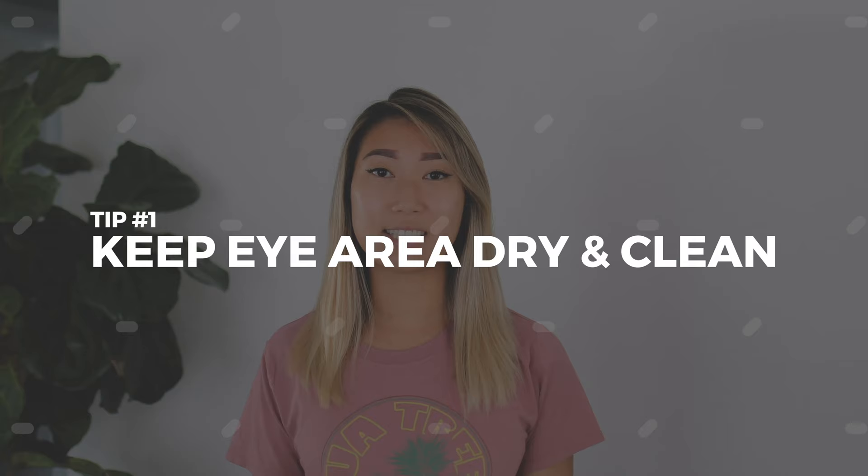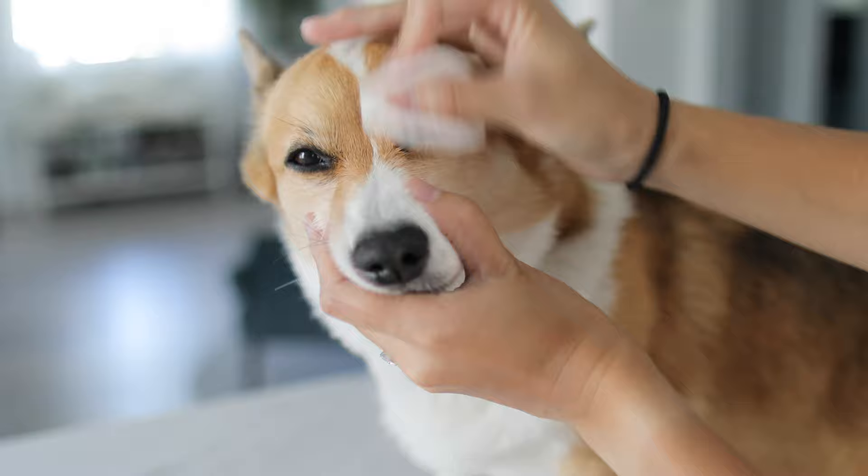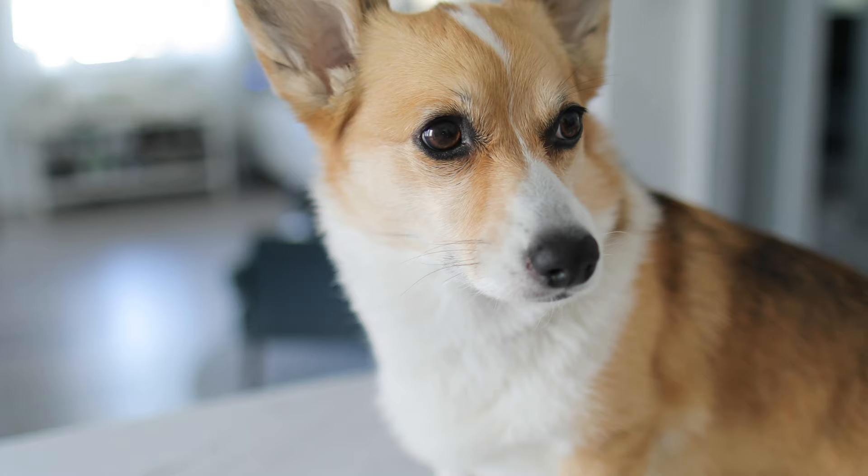The number one most important thing is to keep the eye area dry and clean. We're constantly wiping our dogs' eyes as soon as they wake up, anytime throughout the day where I see a little bit of excess tearing, and before they go to bed. For long-haired dogs, making sure to trim around the eye area so you can properly clean it is really important. We like to wipe at least twice daily with saline solution — essentially the same stuff you would use for contact lenses.